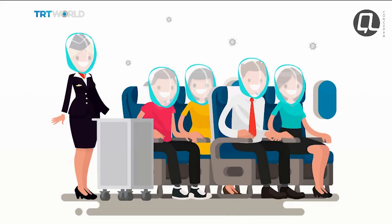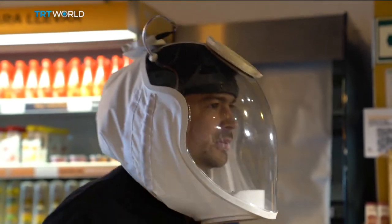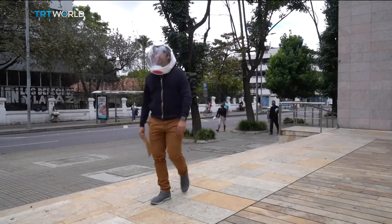The company says its helmets aren't just for healthcare workers, but could also be sold to flight attendants, supermarket cashiers, or anyone else who is repeatedly exposed to possible infection and other contaminated material.